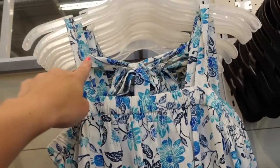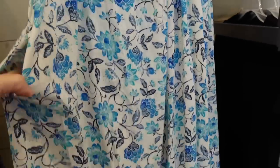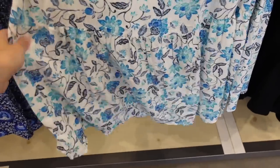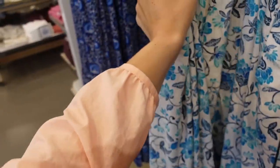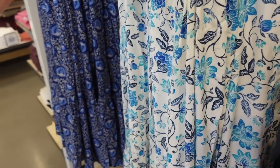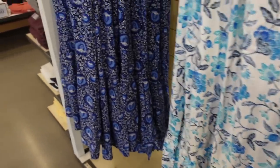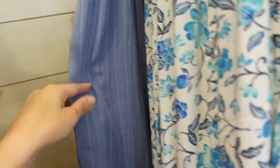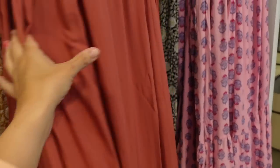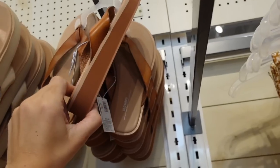New tie-back dresses with thicker straps you can wear with a regular bra, elastic at the top, nice flowy fit with pockets, super soft poplin fabric with a tier at the bottom, and it ties in the back. You can belt it or just let it flow — dress it up with sandals or do flip flops. Regularly $44.99, in white and blue, blue paisley, blue texture, rust, gold, pink, navy, and black.